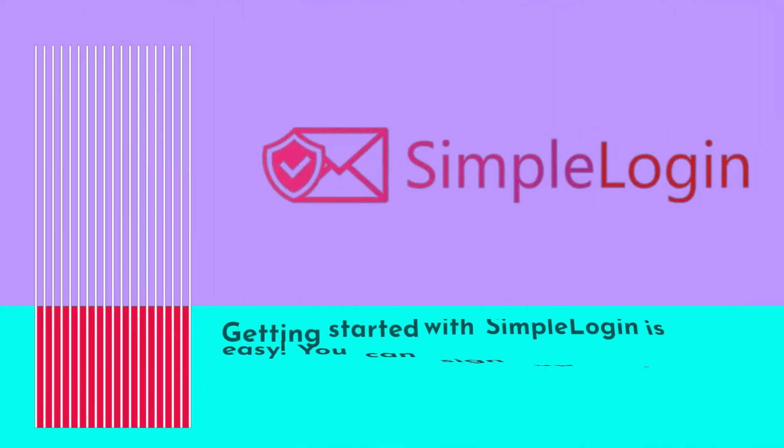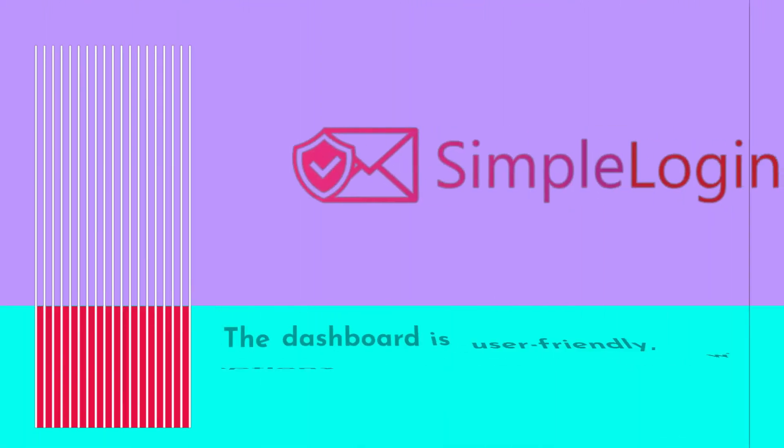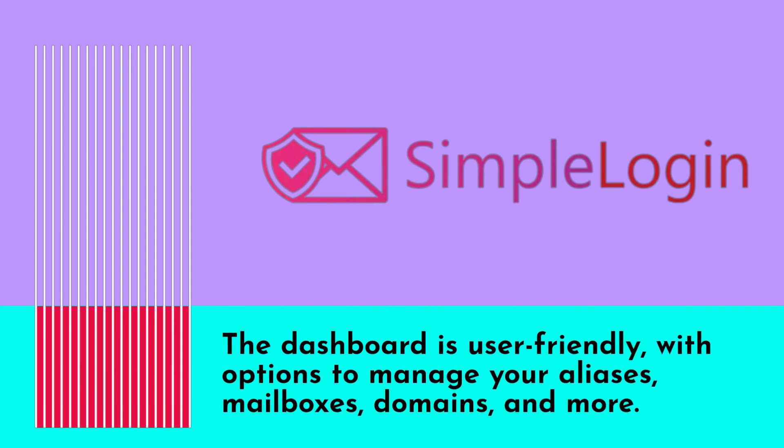Getting started with Simple Login is easy. You can sign up and install the Chrome or Firefox extension to start creating aliases. The dashboard is user-friendly, with options to manage your aliases, mailboxes, domains, and more.